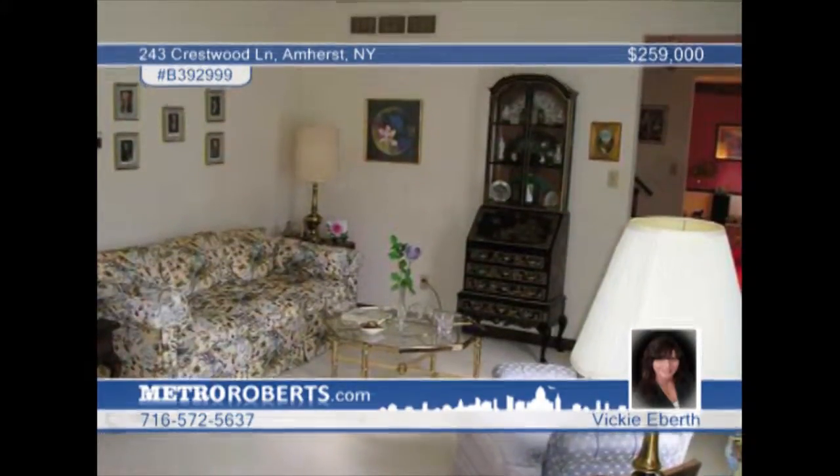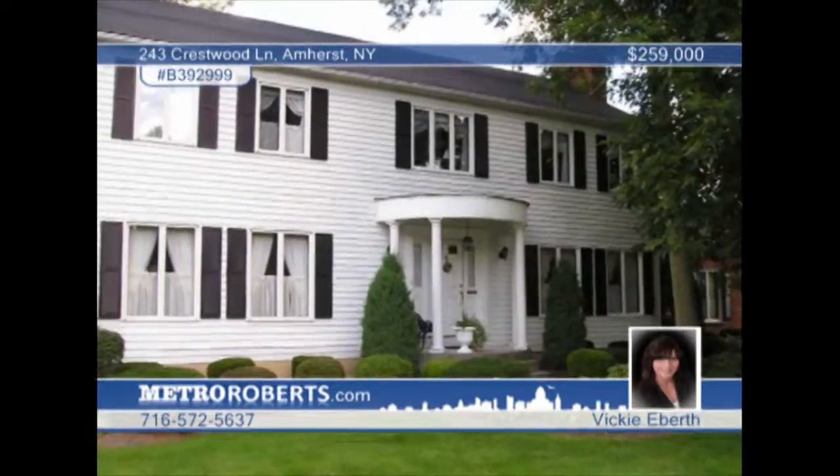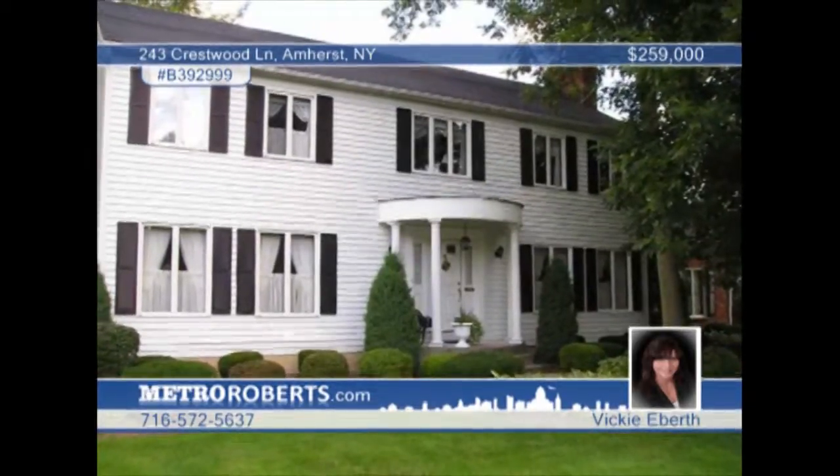The master suite features a wood-burning fireplace with gas start and walk-in closet and master bath. See more with Vicki Eberth.